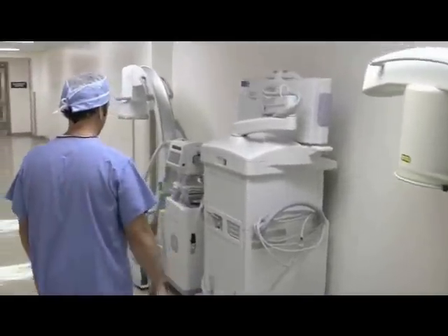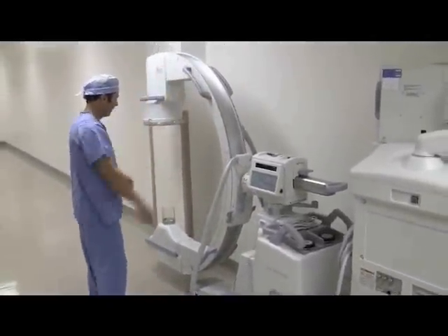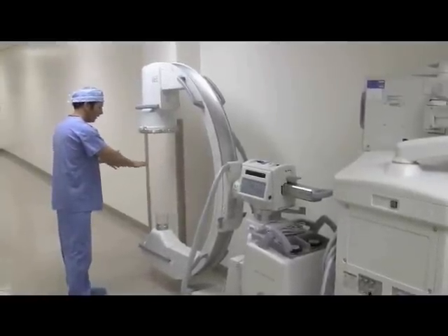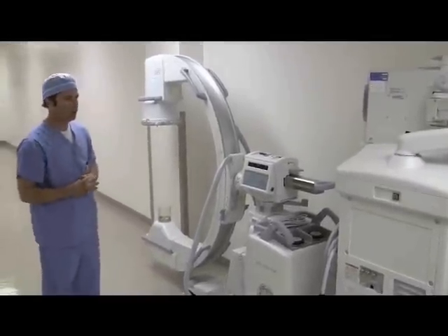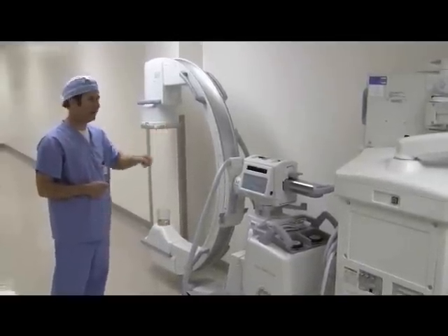With a C-arm unit, as you can see, we have a very big C shape. We're able to bring this over patients who are lying on a table — right over the top of the patient in surgery, an emergency room, or anywhere they're doing a procedure where they need real-time radiography being performed.